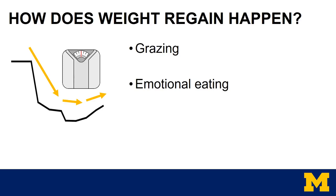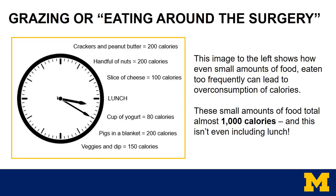Another concept is what we call grazing, or eating around the surgery. Grazing happens when people are eating too frequently throughout the day. You can see on this clock example small snacks being eaten about every hour — even these small amounts of food can lead to overconsumption of calories. If you add up all of those numbers, it averages about a thousand calories, and that's not even including the lunch meal. Remember, too, that even healthy foods can cause weight gain. Avocados, nuts, seeds, olive oil, and peanut butter are all very healthy, but the portion size is very small and they have quite a high calorie count, so even these foods can potentially lead to weight gain.